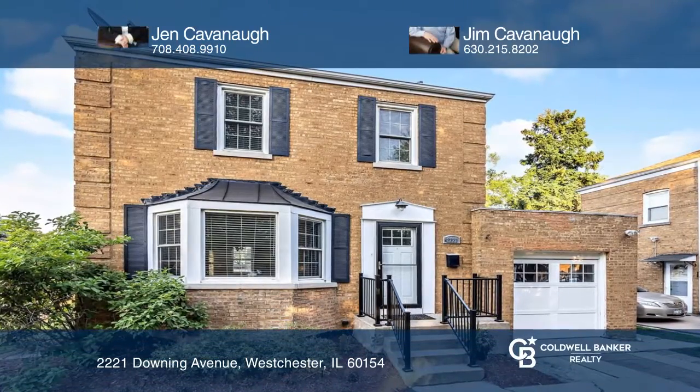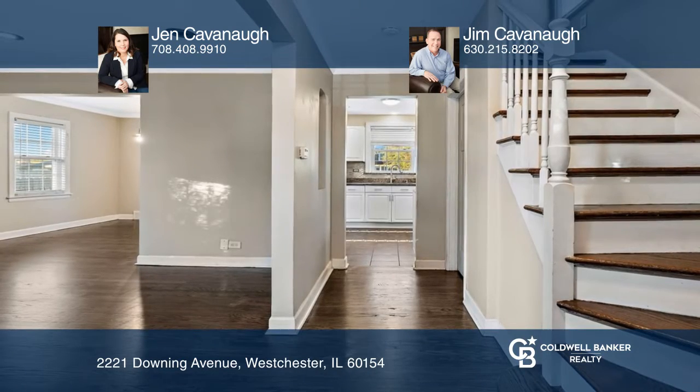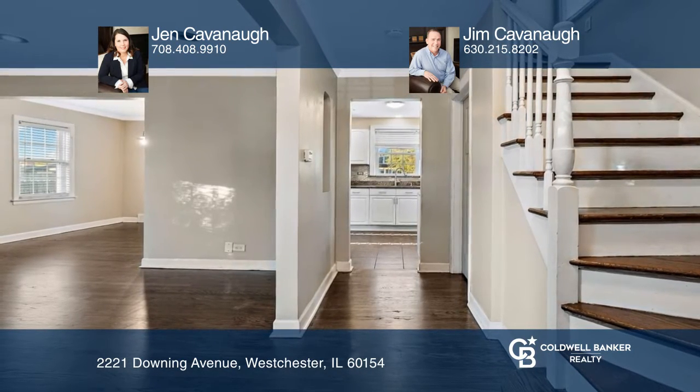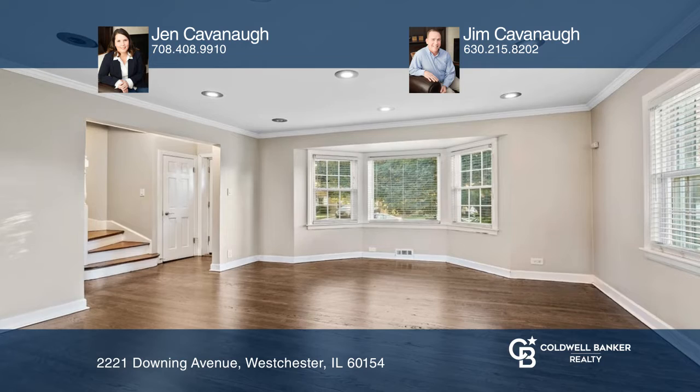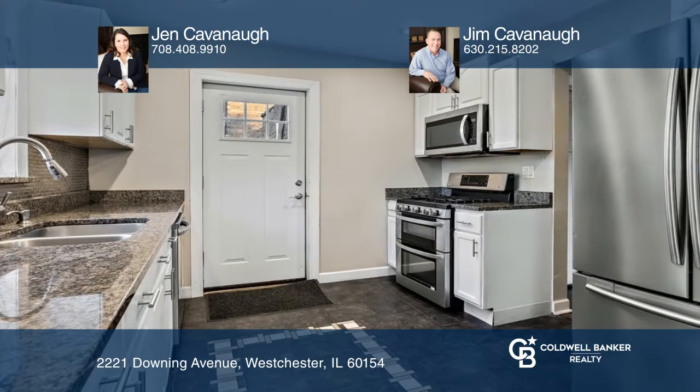Check out this all-brick Georgian with three bedrooms and two full baths, with hardwood floors throughout, neutral paint, and plenty of sunlight. There's a large living room with bay windows, a remodeled kitchen, and large bedrooms.